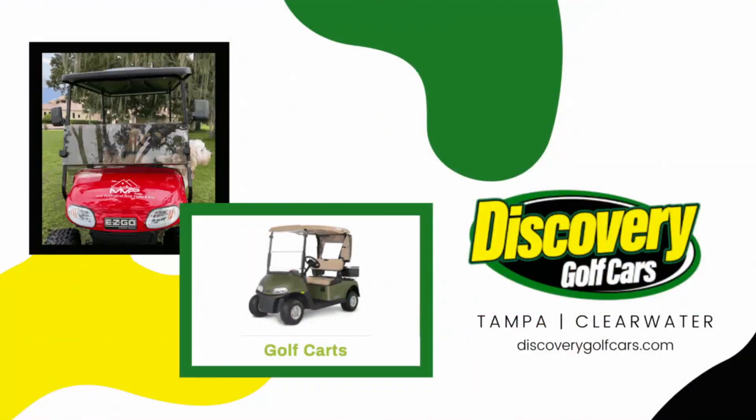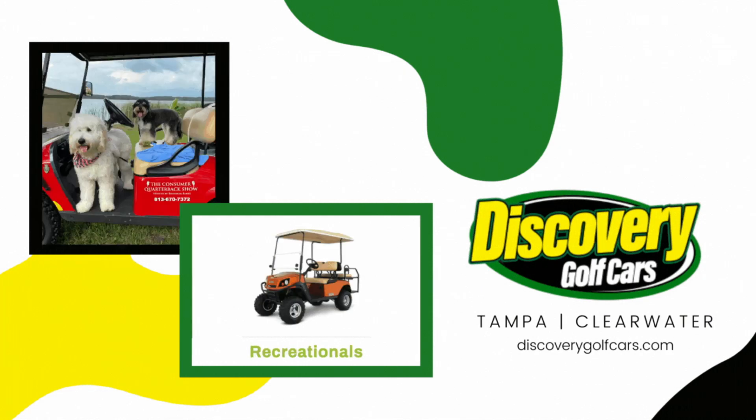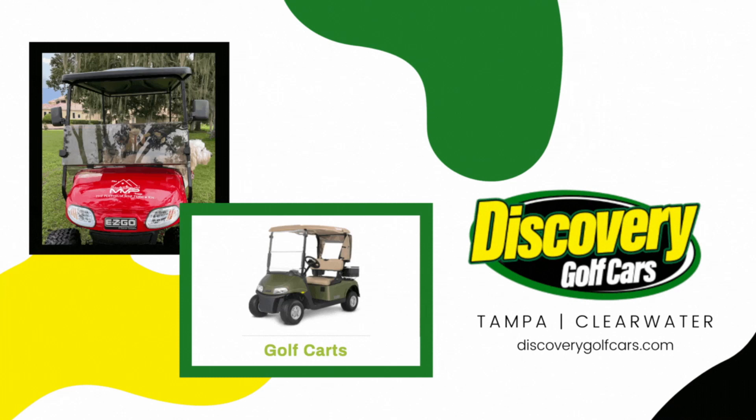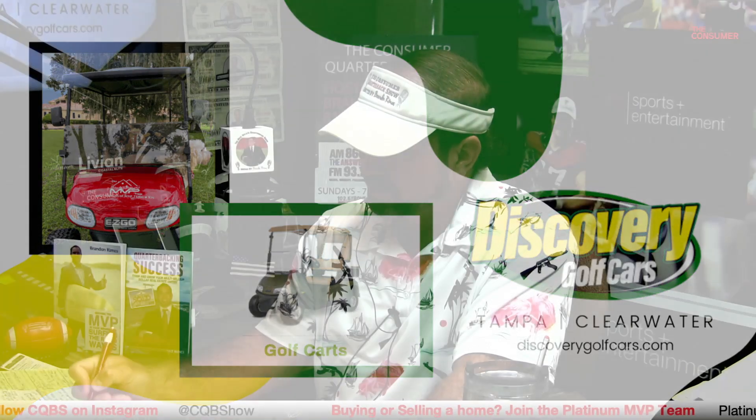Quick shout out to our friends over at Discovery Golf Cars, longtime friends of the program. They hooked us up with a beautiful Keller Williams red golf cart — the dogs love going for a ride. They've got the EasyGo, the Star EV, the Cushman, new and pre-owned, and multiple locations here in Tampa Bay, Clearwater, Pasco, and up toward Land O' Lakes. Check them out online at discoverygolfcars.com — let them know the Real Estate Quarterback sent you.